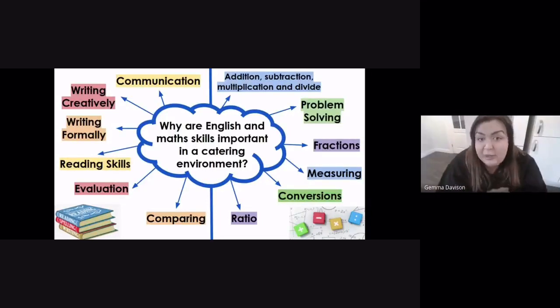When it comes to English in a practical catering environment, the first thing everyone thinks of is communication — communicating with your staff, communication in the kitchens, and the way you speak to customers when serving people. Catering can be a very fast-paced and sometimes stressful environment where things need to get done, so communication is incredibly important.